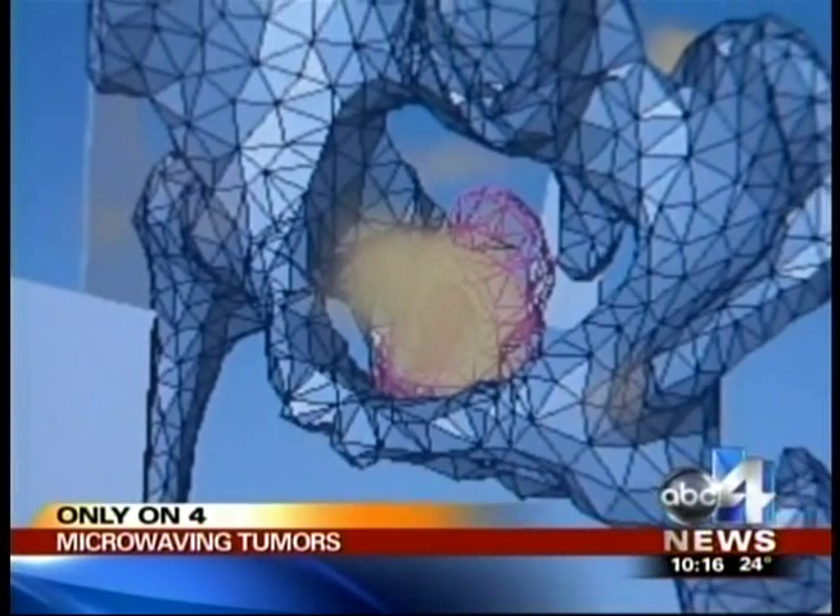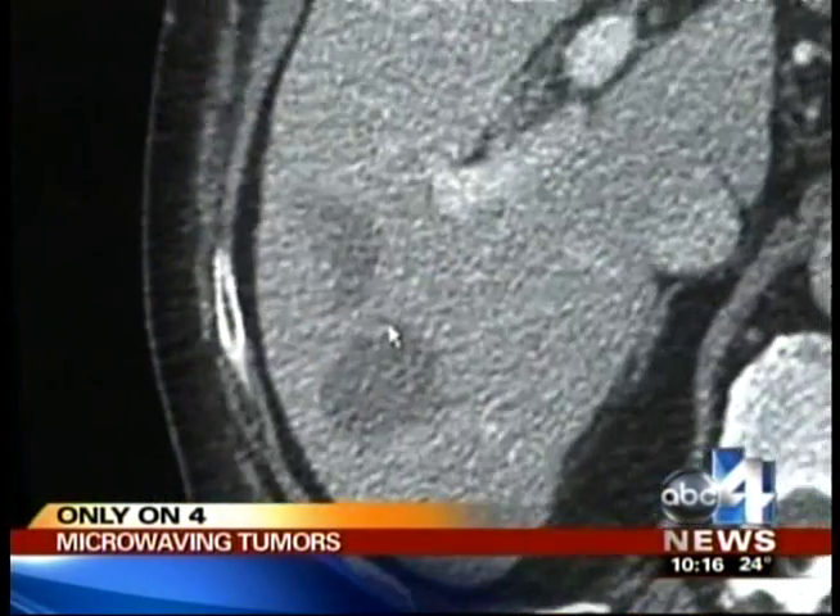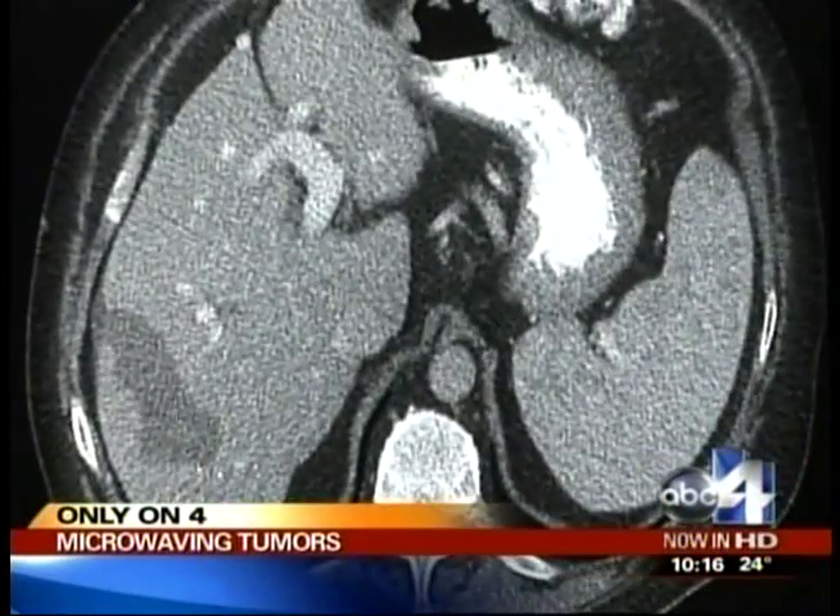"Zero. I had absolutely no pain from that procedure." When treatment is done, the patient is covered with a band-aid. There are no incisions, no big dressings. People get up, walk, and go home within hours. There's no need to surgically remove the tumor because it's either absorbed by the body or becomes simple scar tissue. "Just a little band-aid, keep it dry for a couple days, and good to go."